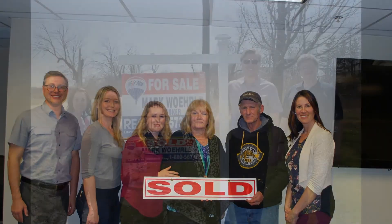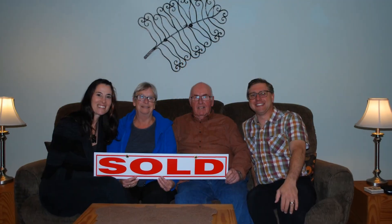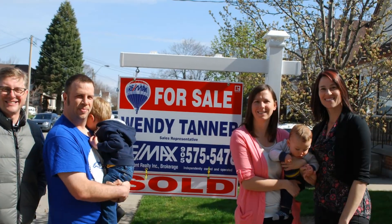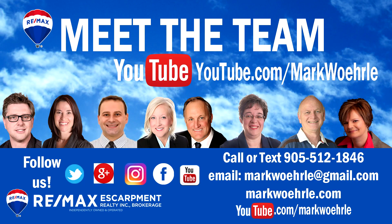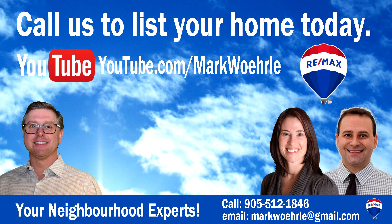Looking forward to your call. We'll see you next time.